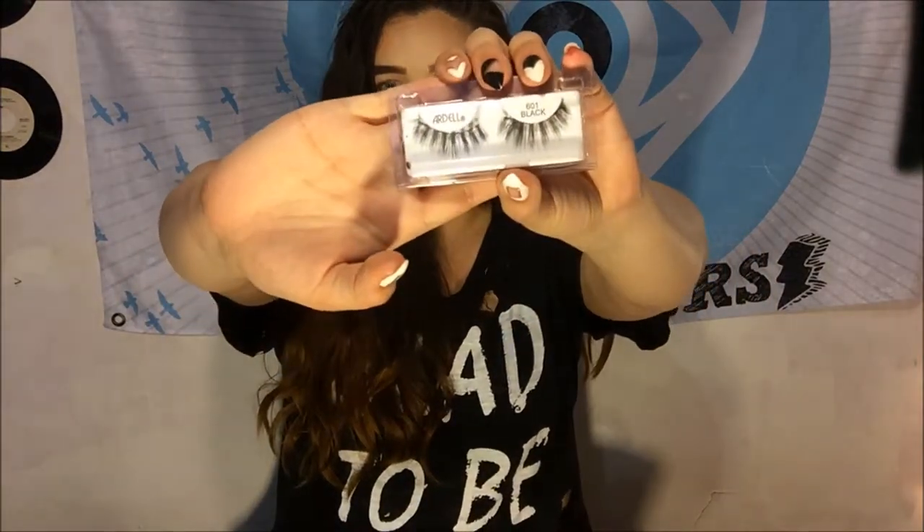My second-to-last favorite is the Ardell Lashes in 601 Black, part of their Wispy collection. I've found a new love for lashes — I'm not wearing them today because I went for a very simple look. I've only found these at Target, but they're amazing and they just make your eyes pop.